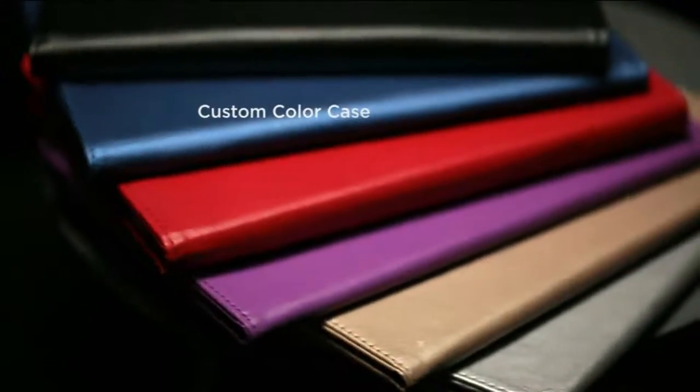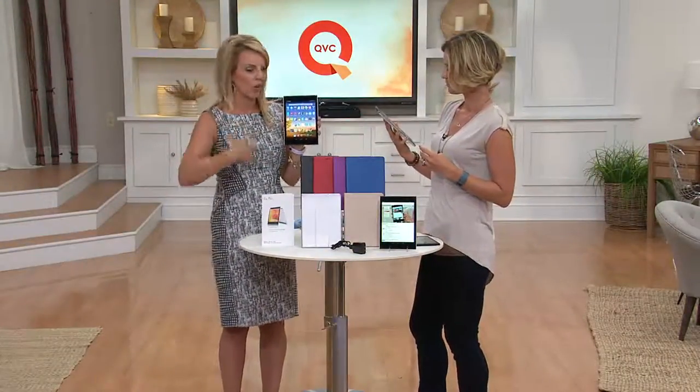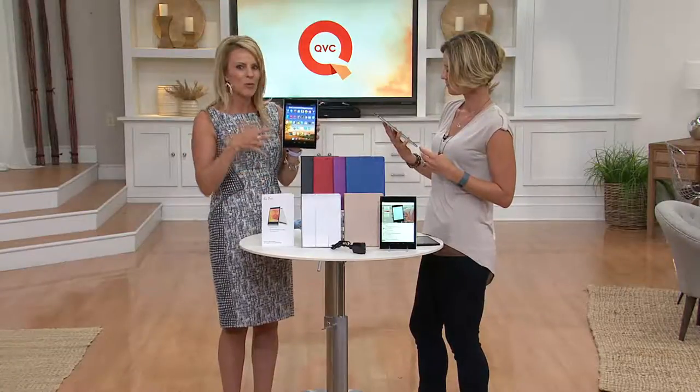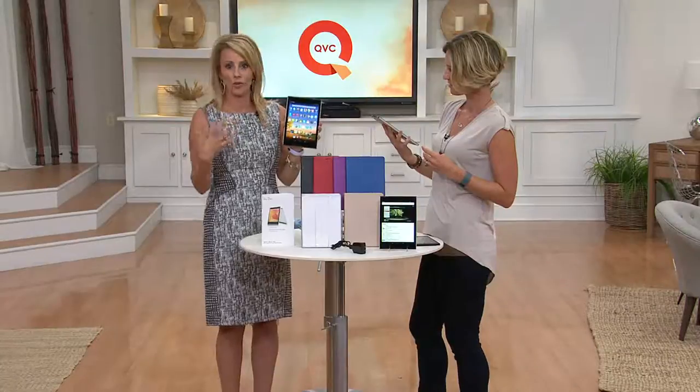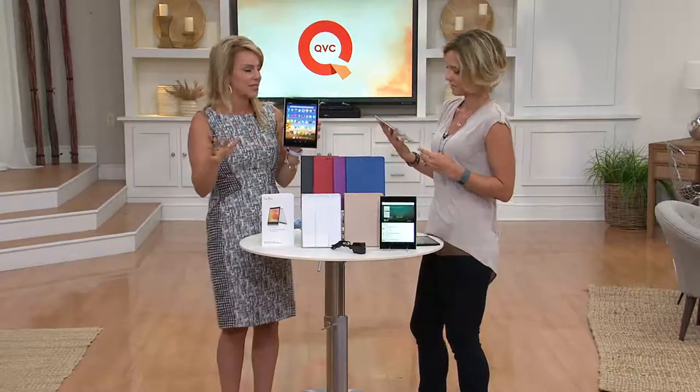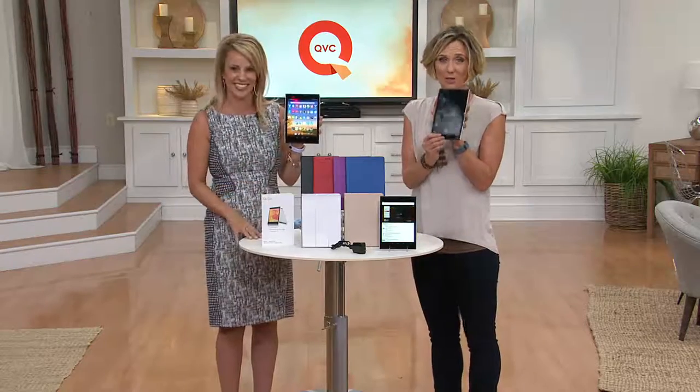8 gigs of memory, and you can upgrade to an additional 32 gigs when you need it. Lots of customization — you just pick your color case. The first time we've ever included the case. Lowest price ever. And you're also getting that one-year accidental damage protection — we want this to be a great experience, whether you give this to your kids, your grandkids, or if you're just klutzy.